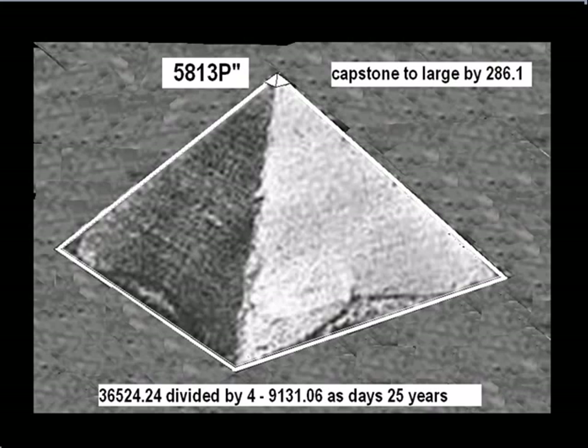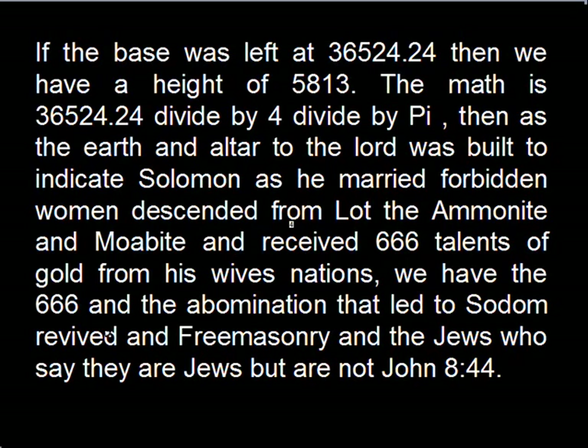The capstone of course was too large by 286.1 inches. The height of the pyramid with the capstone in place: 5813 pyramid inches. If the base was left at 36524.24, then we have a height of 5813 pyramid inches — the math is 36524.24 divided by four divided by pi. The altar to the Lord was built to indicate Solomon as he married forbidden women descended from Lot — the Ammonite and Moabites — and received 666 talents of gold from his wives' nations. We have the 666 and the abomination that led to Sodom revived, and Freemasonry, and the Jews who say they are Jews but are not, from John 8:44.